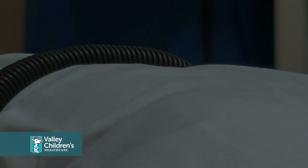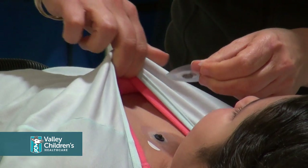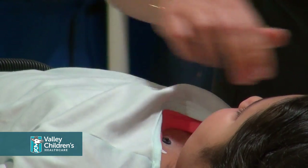For chest exams that look at the heart, electrodes would be placed on your child's chest to look at heart rhythms while pictures are being taken.